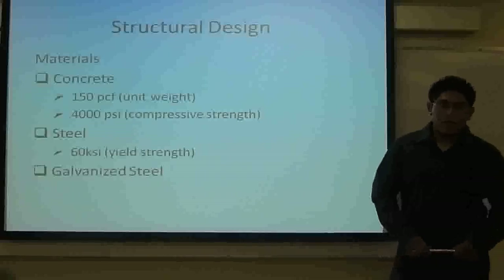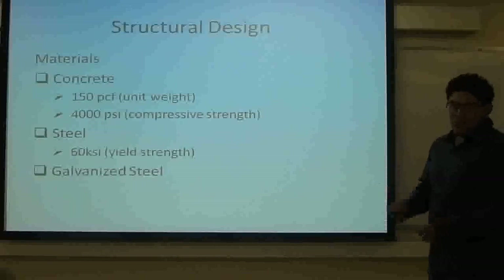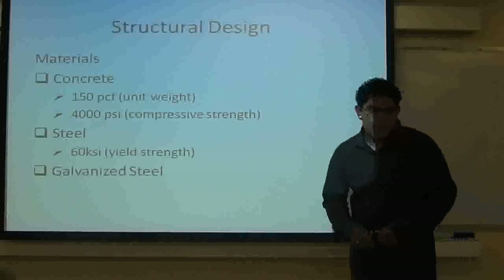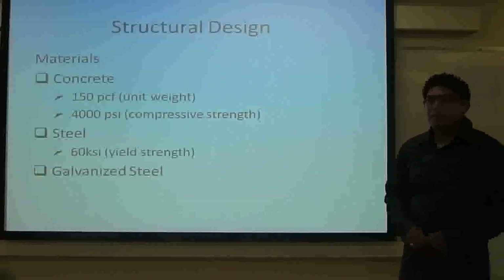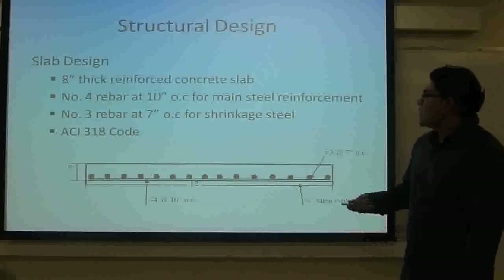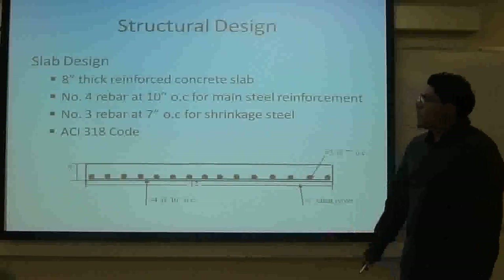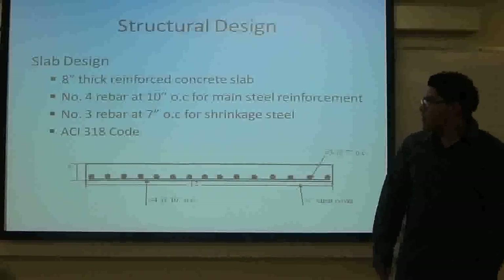Hi, I am Salventura and I am the structural engineer for this project. We are going to start with the structural design. The materials for this design are going to be concrete with 150 pounds per cubic feet unit weight, and the compressive strength of the concrete is 4,000 PSI. We are going to use steel — 16 KSI for yield strength — and dominant steel for the rebar. For the slab design, we are going to use an 8-inch thick reinforced concrete slab, with number 4 rebar at 10-inch OC for the main steel reinforcement, and number 3 rebar at 7-inch OC for shrinkage steel. This is based on ACI 318 code.